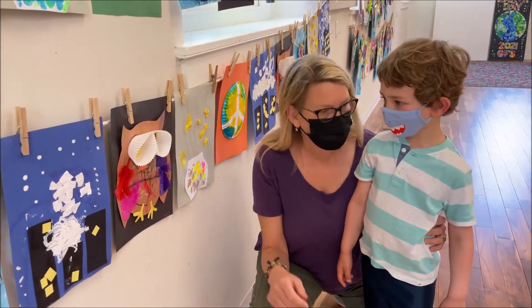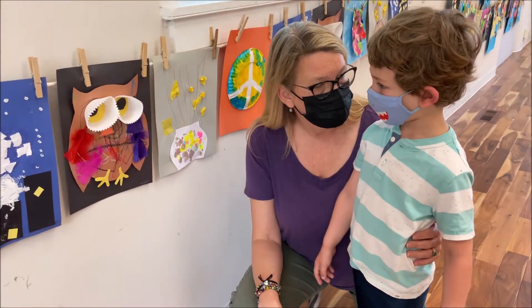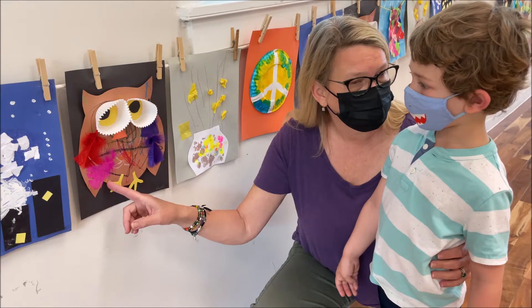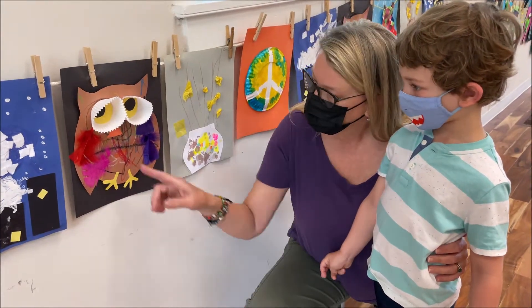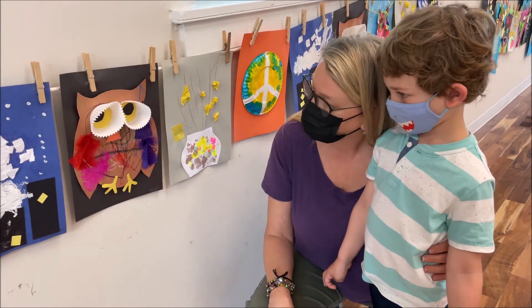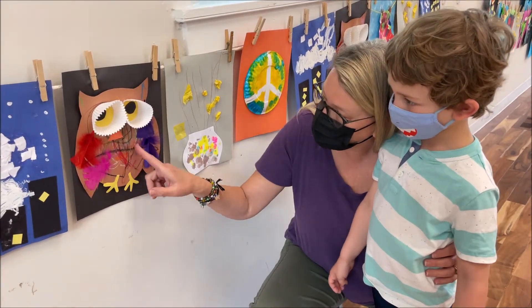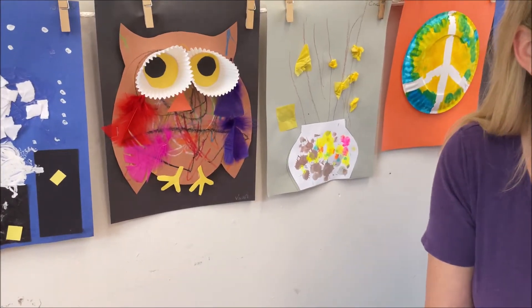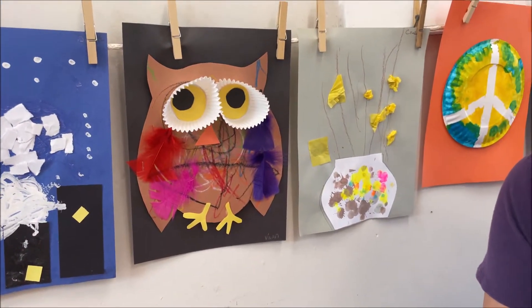Is this owl a boy or a girl? She's a girl. Is that why you put pink on here — is that her favorite color maybe? Which is your favorite color on here? Red. I like all these colorful feathers in the middle. Did you have fun drawing those? Yeah, pretty fun.